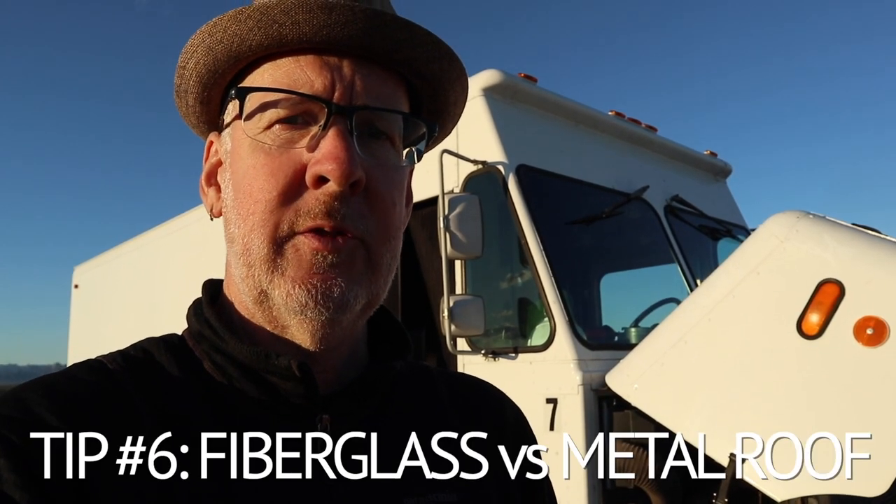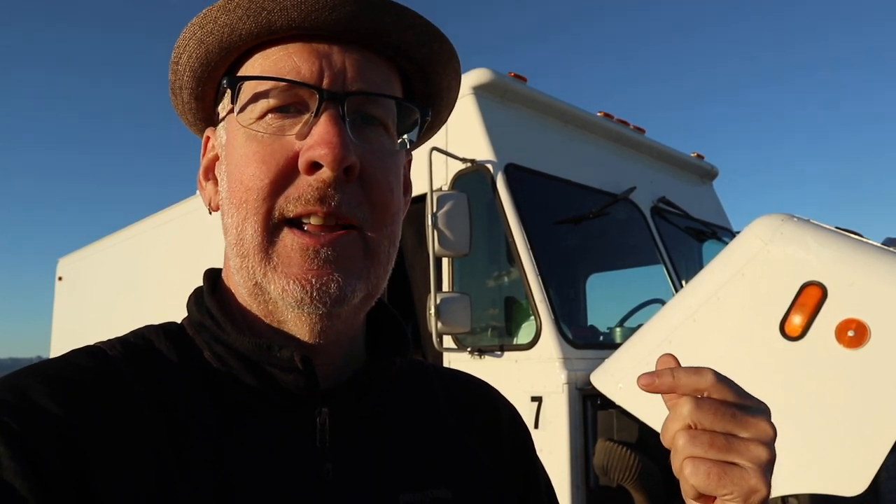Tip number six: keep in mind your roof material. A lot of step vans have fiberglass roofs so drivers get ambient passive lighting during the day — light from the sun comes right through the fiberglass. The downside is that fiberglass is more susceptible to cracking and developing leaks over time compared to aluminum. I wouldn't make it a deal breaker, but if you have a choice, you may want to consider a solid aluminum or metal roof instead, unless you like that passive lighting enough to accept the higher maintenance.